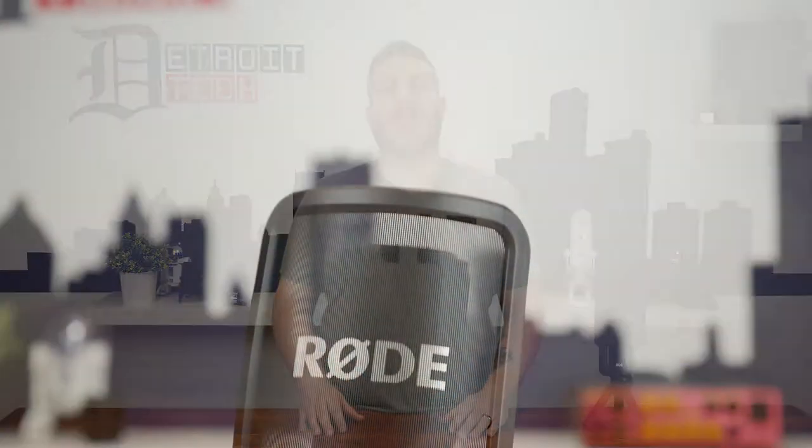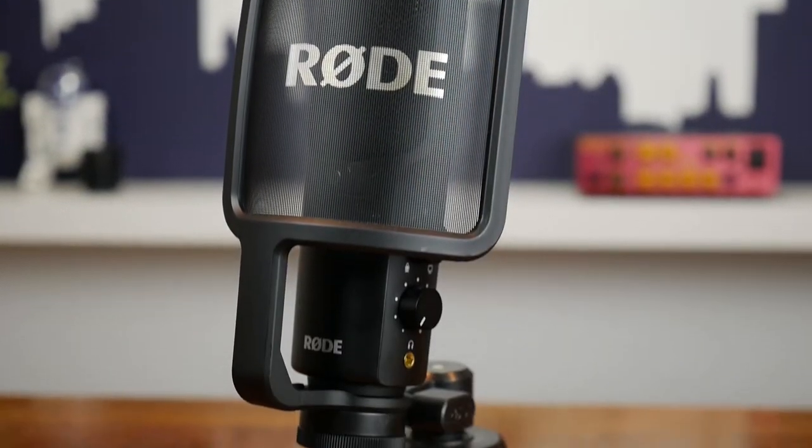The mic itself is built like a tank. It's mostly metal construction, lends really nice weight, and you can tell some love really went into designing this. The big question is, of course, does this really work better than those little boom mics on gaming headphones?